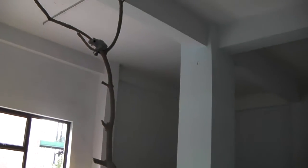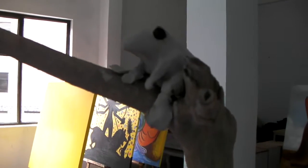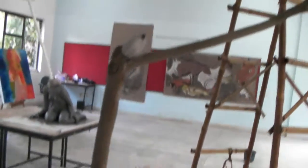Another sculpture here called Crotch Toads, which is toads hanging out on a tree branch. This emerged out of coming one morning and finding a toad hiding in the clay in the crotch of my sculpture. So this is Crotch Toads.